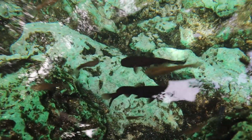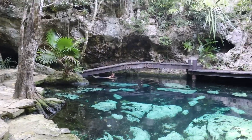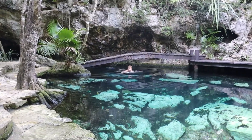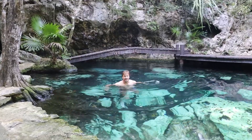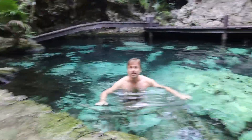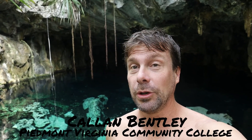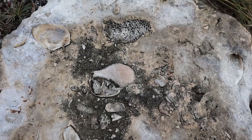This magical place is called a cenote. It's basically a sinkhole that's full of water. These cenotes in the Yucatan Peninsula are eroded into limestone of Pliocene age. What that tells us is that during the Pliocene, sea level was higher and it was depositing limestone all over this whole region.